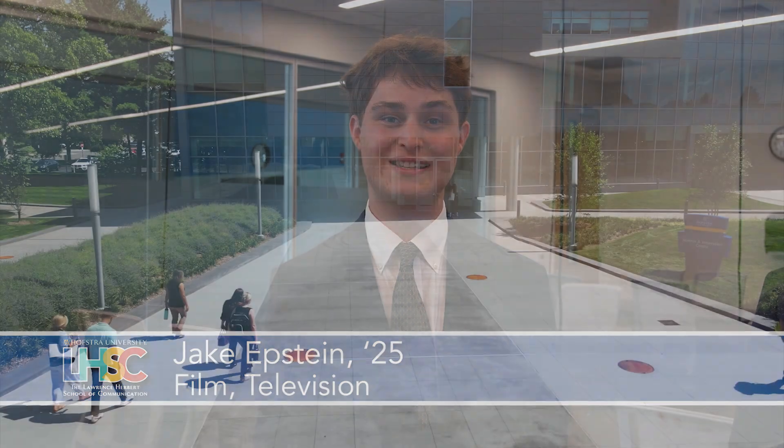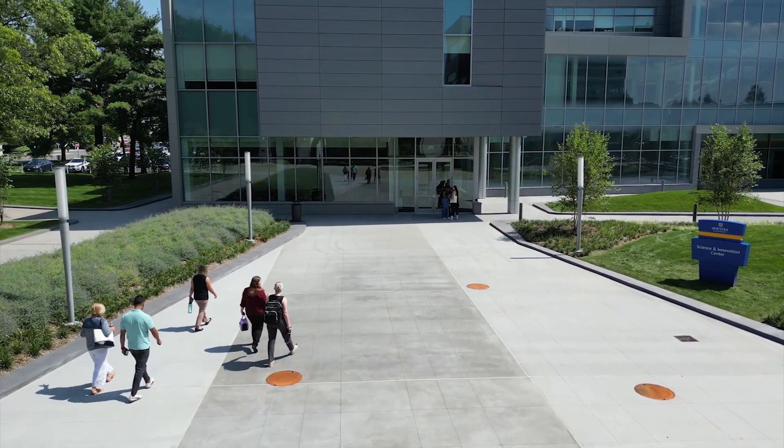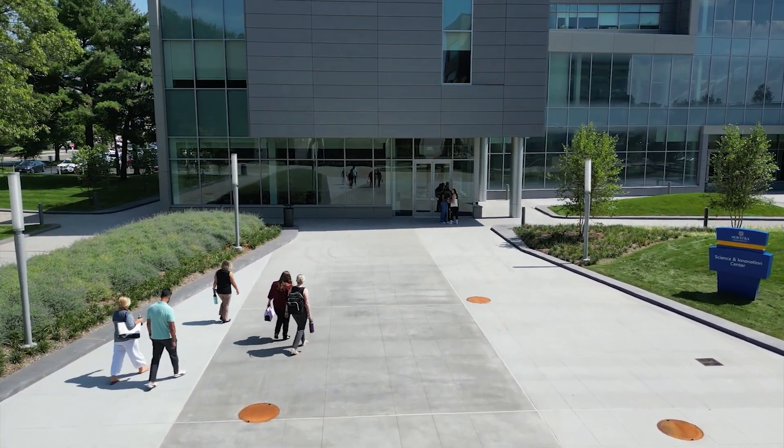Hey everybody, I'm Jake Epstein Jr. here at Hofstra University, and I'm excited to give you a sneak peek of the brand new Science and Innovation Center here at Hofstra University. I'm joined by Dean Sina-Rabani. Dean, how are you doing today? Good, Jake. Very nice to meet you. Thank you so much for having me. I'd love to give the folks a sneak peek of what we got going on here. Can you tell us what this space will be used for?